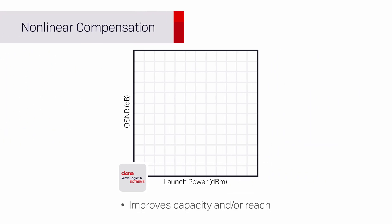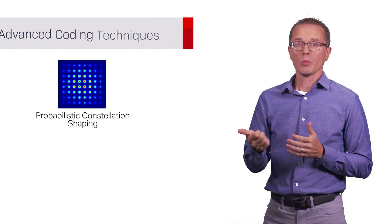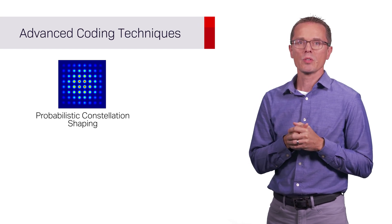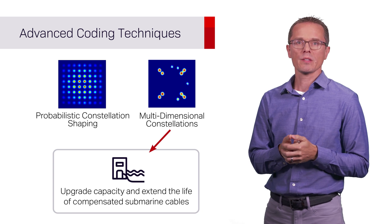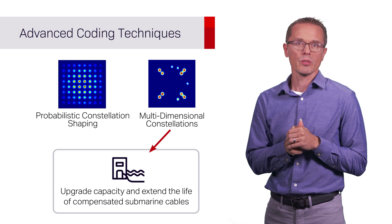Non-linear compensation improves capacity and reach in high non-linear environments, such as low dispersion fibre like E-Leaf or TrueWave Classic, as well as dispersion managed submarine links. In addition to probabilistic constellation shaping, WaveLogic 6E also includes multi-dimensional modulation, which enables improved performance for links with high noise and high non-linearity, primarily targeted to compensated submarine cables.